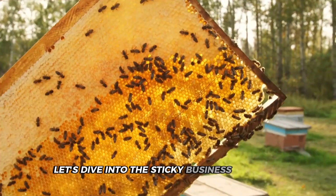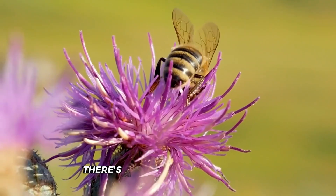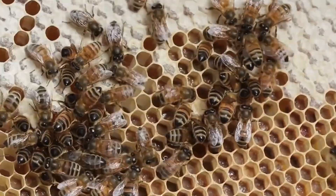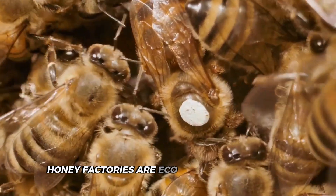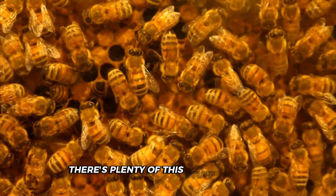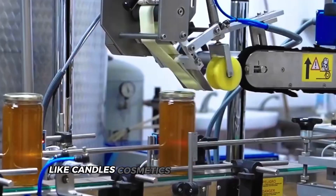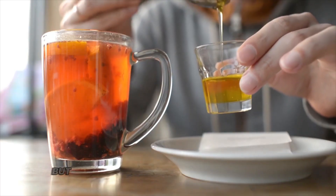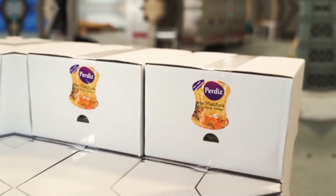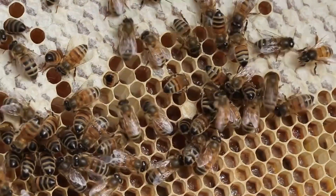The honey industry is doing more than just sweetening our lives — it's helping save the planet. Honey factories are eco-warriors in disguise, making sure nothing goes to waste. Take beeswax, for example. After extracting honey, there's plenty left over. Instead of tossing it, factories use it to make candles, cosmetics, and even food wraps. Honey production also plays a huge role in supporting bee populations, with beekeepers' practices helping bees thrive and boosting the surrounding ecosystem.